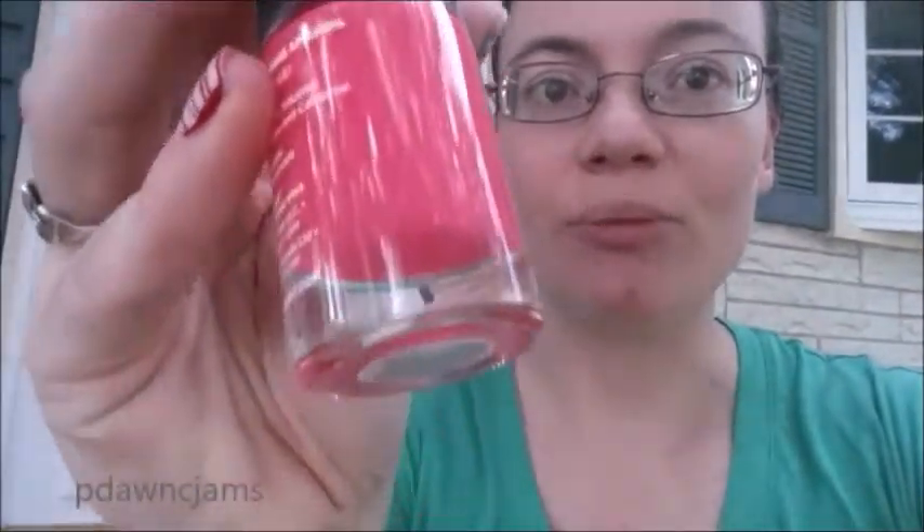The hot pink neon lacquer. Oh my gosh, that's really pretty. I think Maisie's gonna like that.